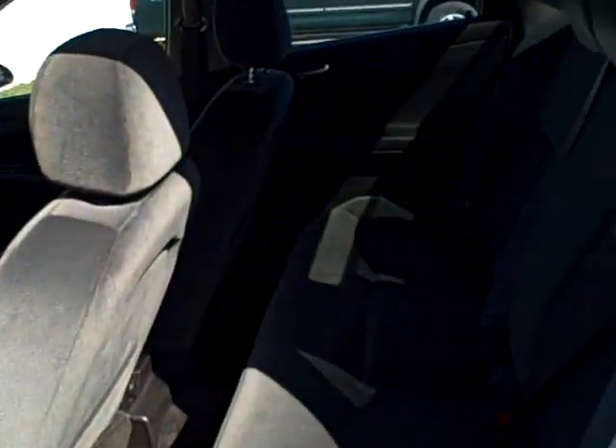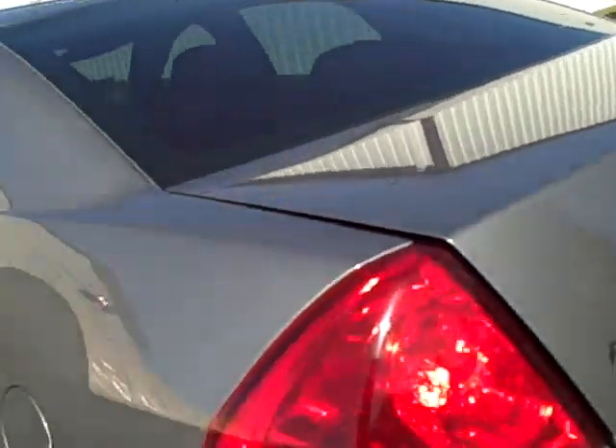Very spacious in the back seat. In the middle there is also a volt charger for cell phone. Spacious trunk — you can carry a lot of material in here.